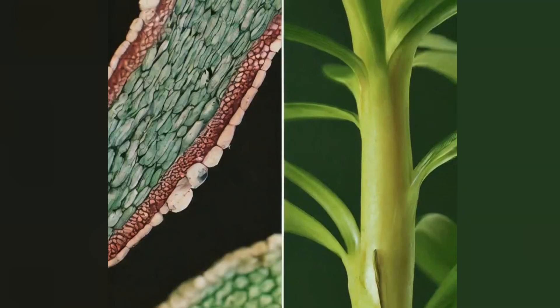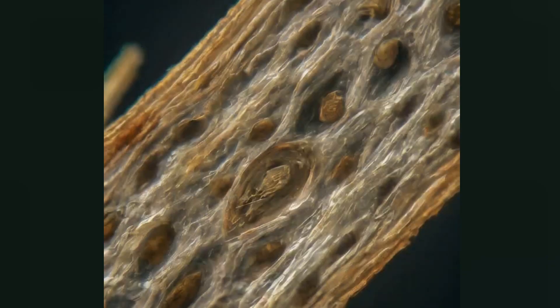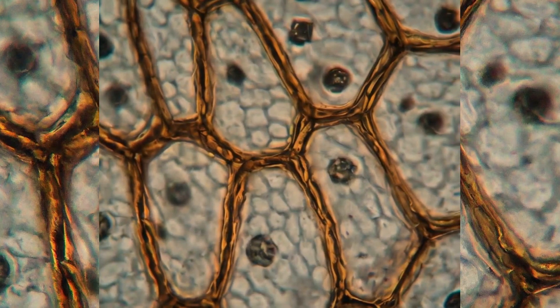Interestingly, sclerenchyma cells are devoid of protoplasm, meaning they do not contain any living substance within them. This is a stark contrast to the other cells in a plant, which are buzzing with life and activity.